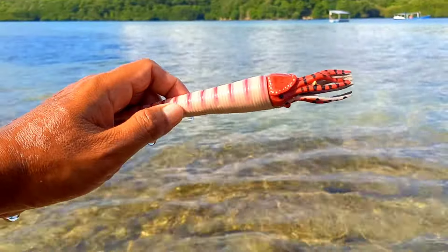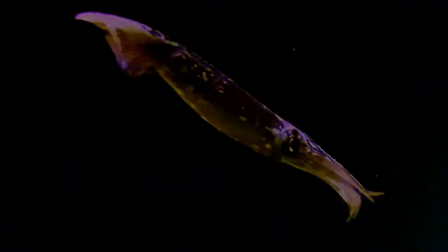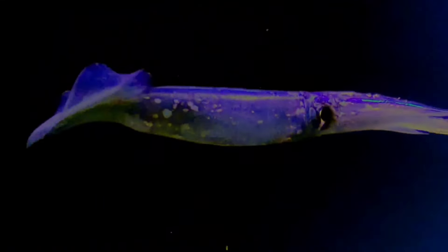This is a decapodiform. Decapodiforms is a superorder of Cephalopoda consisting of all cephalopod species with 10 limbs, specifically eight short arms and two long tentacles.